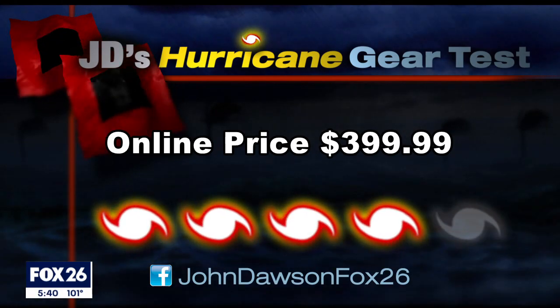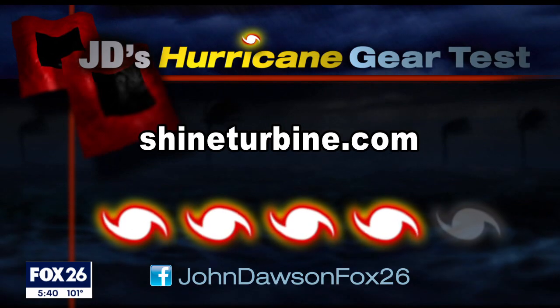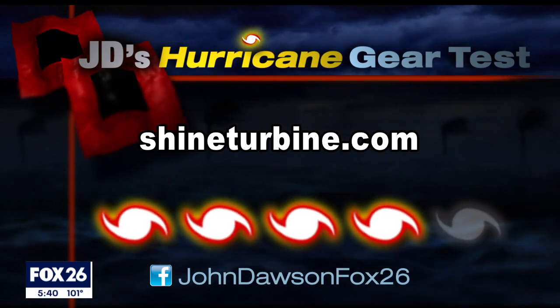This portable power will cost you $400. Wind power or solar power? Tell me what you think this week on Facebook — I'm at John Dawson Fox 26.